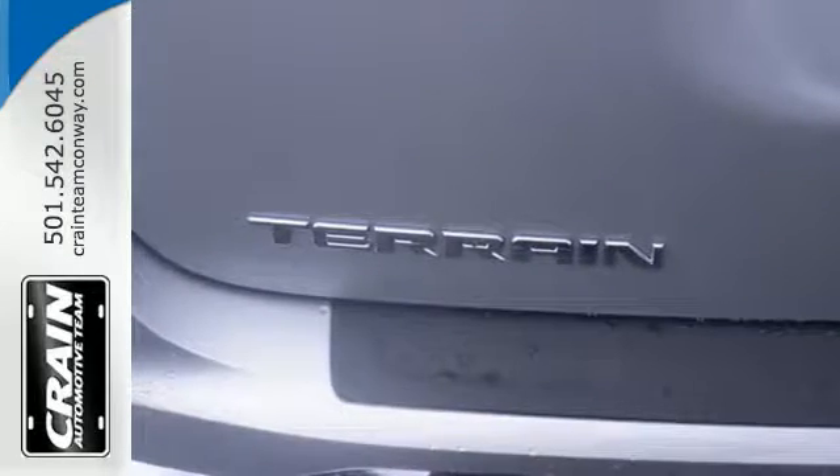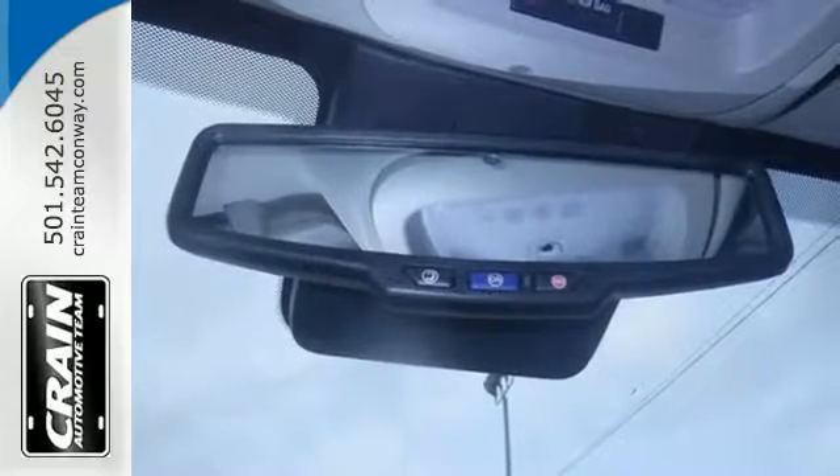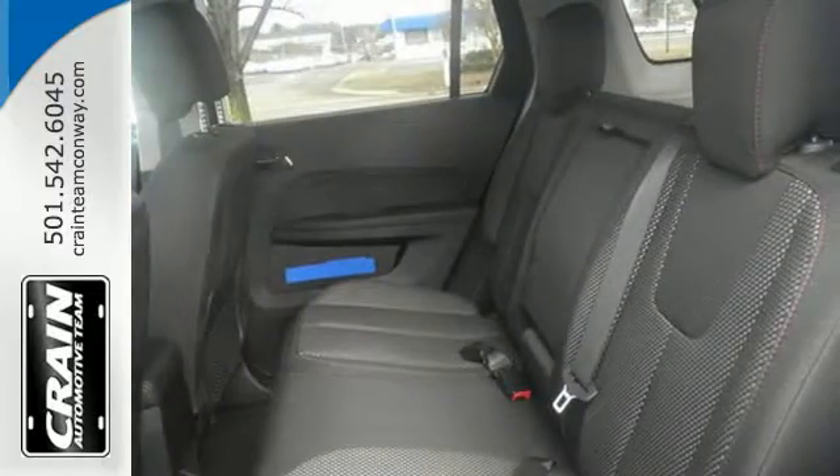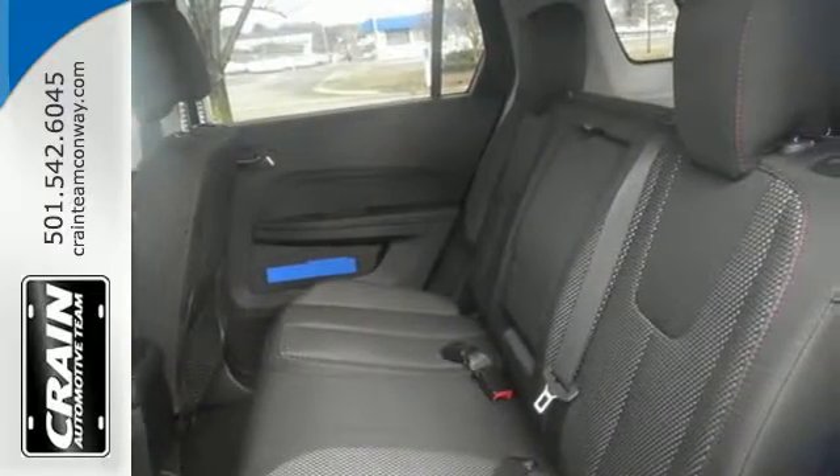Your days won't include as many trips to the gas station either, thanks to an engine that is fuel efficient and still powerful. Plus, safety surrounds you in this roomy Terrain with a rear-view camera and road-gripping StabiliTrak.